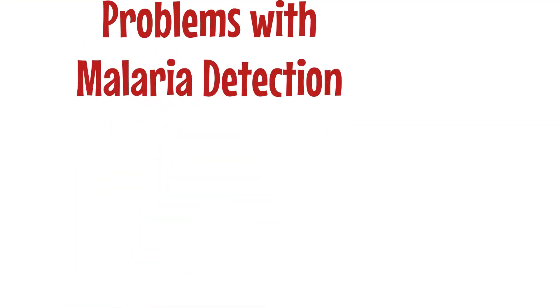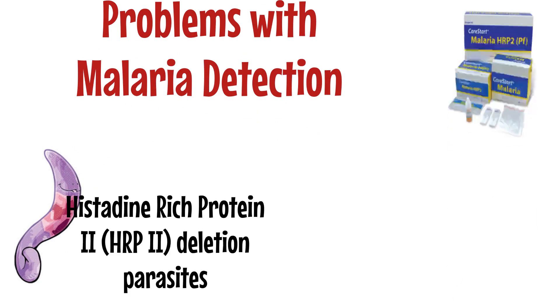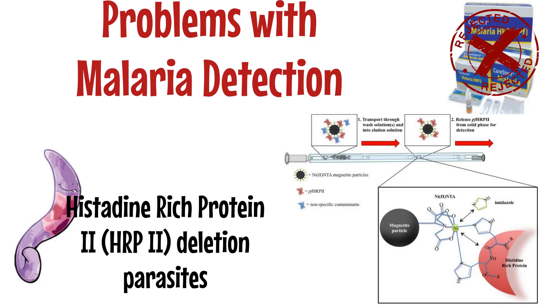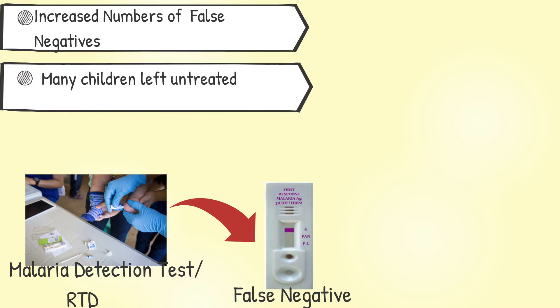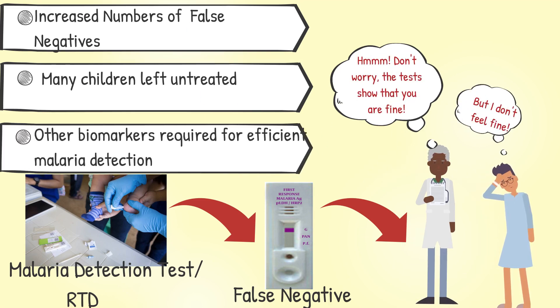A major issue facing malaria detection is the circulation of HRP2 deletion parasites in sub-Saharan Africa, which effectively renders the current blood-based rapid diagnostic tests useless, since they are dependent on this biomarker. As a result, there has been an increase in false negative tests, leading to children infected by P. falciparum parasites lacking the HRP2 gene being left untreated. Therefore, the WHO has encouraged scientists to look into other possible target biomarkers for P. falciparum to detect carriage in human hosts.